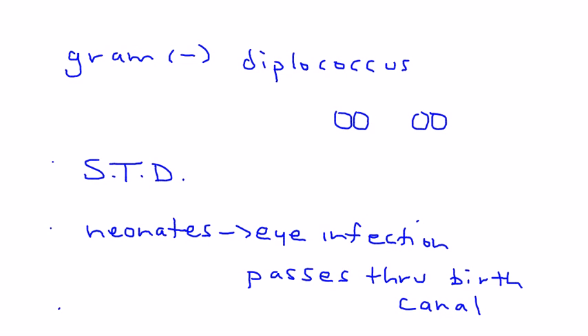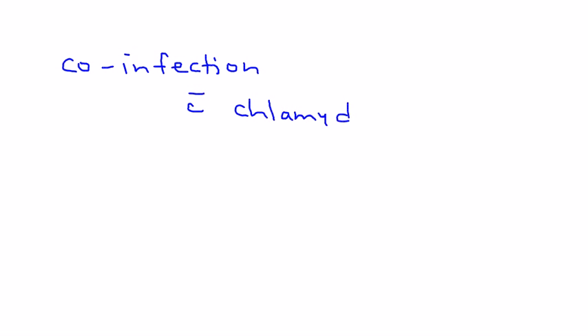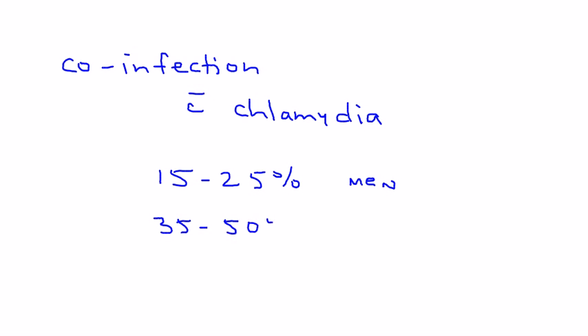Another key infection to mention is pelvic inflammatory disease, which can also occur in women who acquire gonorrhea. Importantly, co-infection with chlamydia is quite common — it occurs in 15 to 25 percent of men and 35 to 50 percent of women who get gonorrhea. Because co-infection is so common, when they treat gonorrhea they treat chlamydia at the same time.